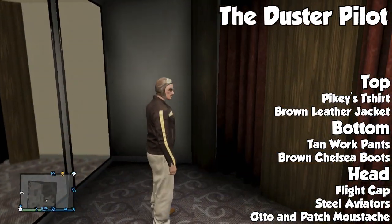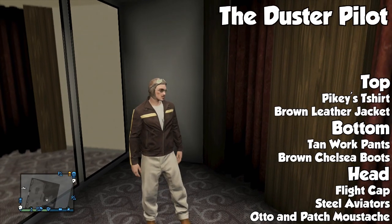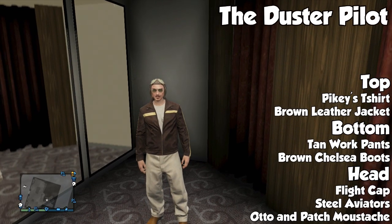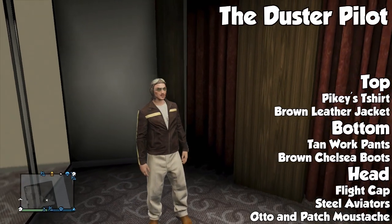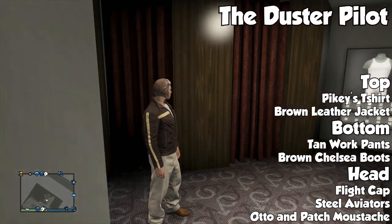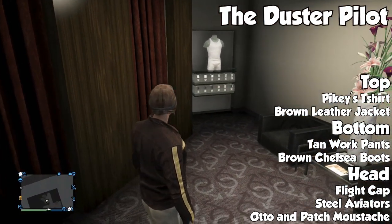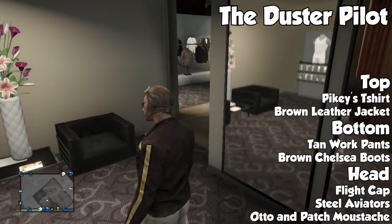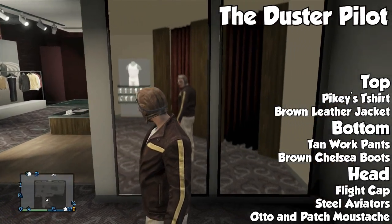Unfortunately we didn't get that much stuff, so let me know in the comments if you come up with some other cool outfits using the limited clothing options we got with the flight school. Overall I think it's a really nice outfit especially if you are going for that classic retro type of look with your character for flying planes.